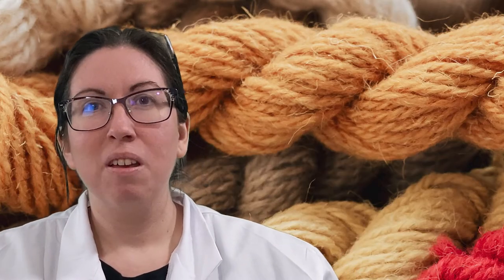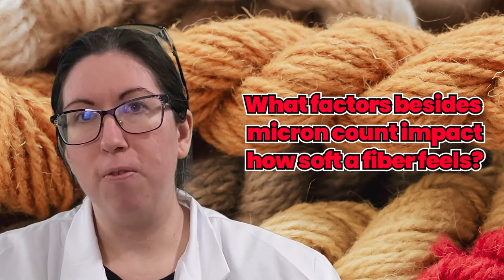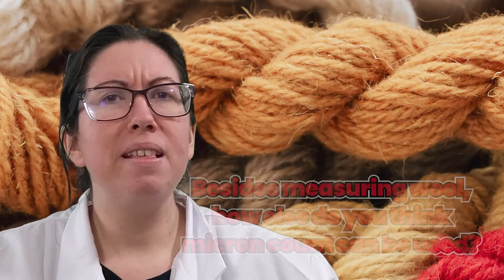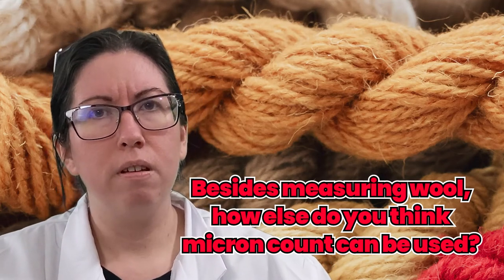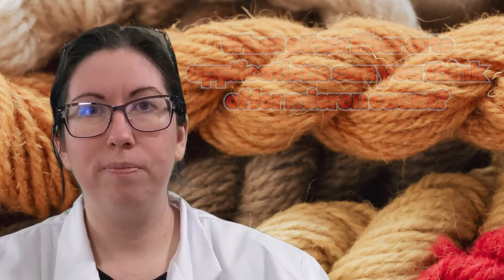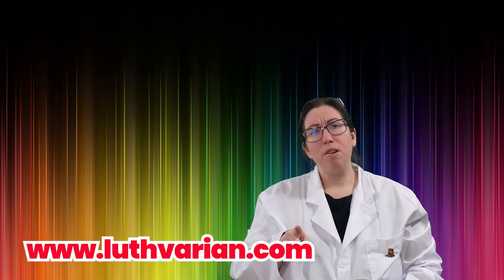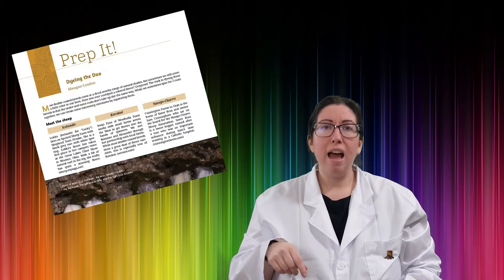Now it's your turn. What other factors besides micron count do you think impact how soft a fiber feels and why? Besides measuring wool, how else do you think micron count can be used? What other fiber arts applications can you think of for micron count? Thank you for joining us today. You can find more information about fiber arts on our YouTube page or on our website at www.luthvarian.com. You can also find my articles in both Ply and Spinoff magazines. Please smash that like button and make sure that you're subscribed to the channel for more great spinning tips.